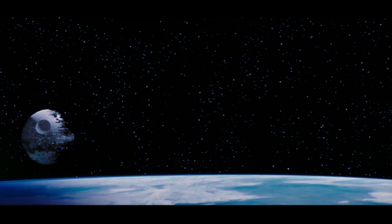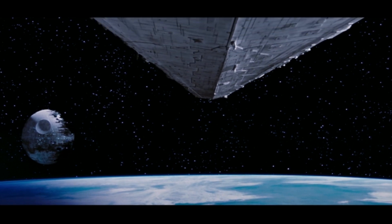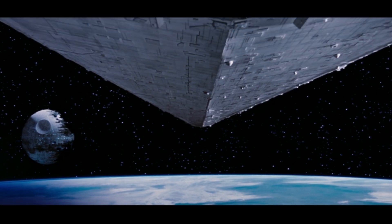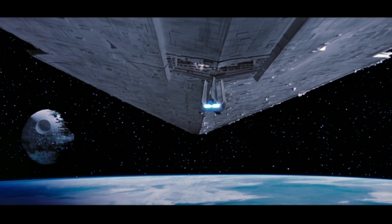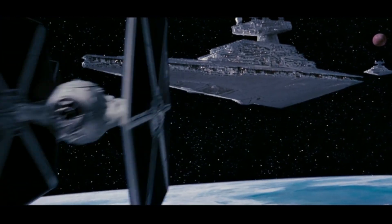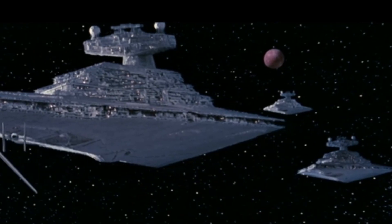The film begins with a shot of the Death Star 2, a bigger and more powerful version of the battle station. It is approached by an unidentified Imperial 2-class Star Destroyer, which launches Vader's Lambda Shuttle ST321 and two TIE fighters to escort it. Two more Imperial 2s can be seen behind it.